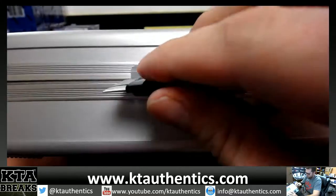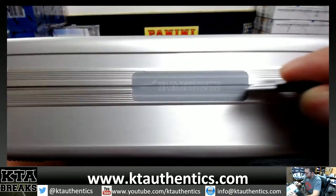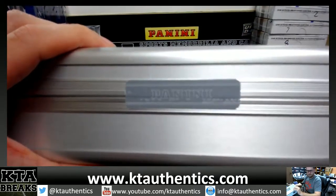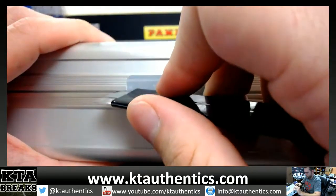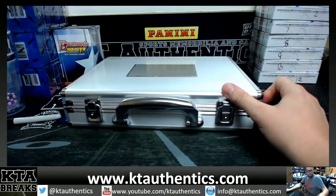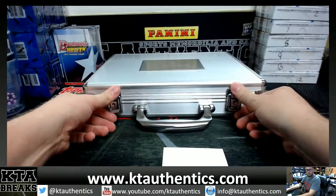Alright, one seal... and second seal... seal.